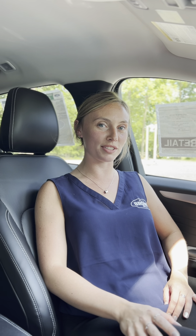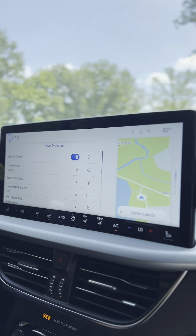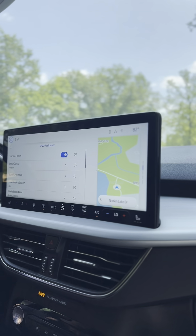The vehicle comes with built-in navigation as well as driver assistance safety features. Some of the ones I really like are the pre-collision assist, blind spot information, and the cross-traffic alert.